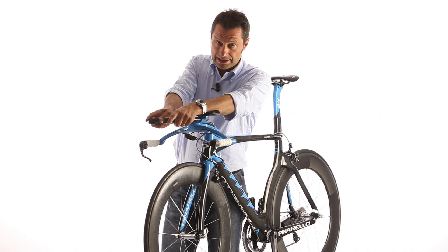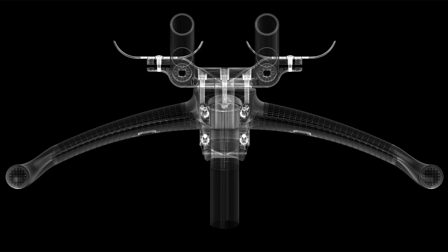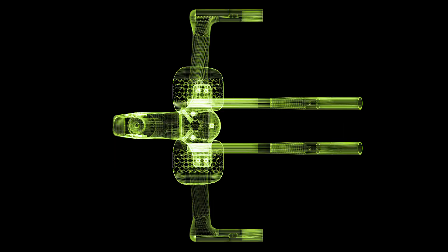Of particular relevance is the integrated Grail handlebar, which is designed as part of the frame. It's completely customizable and ready for internal wiring.